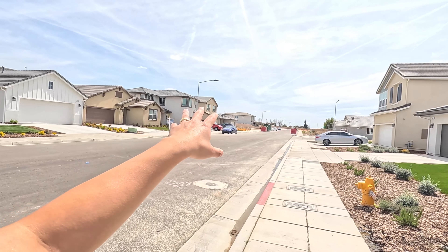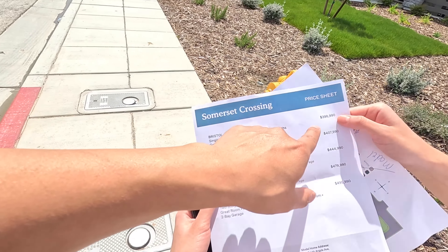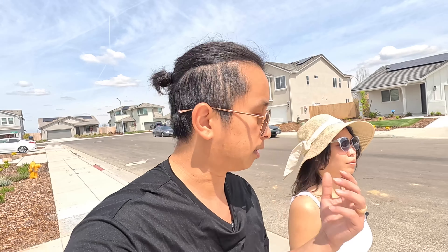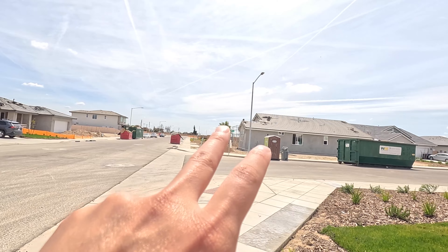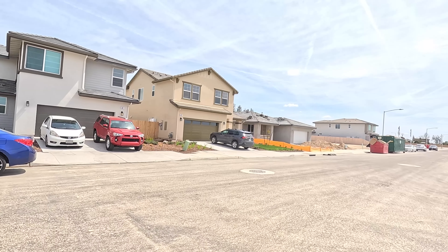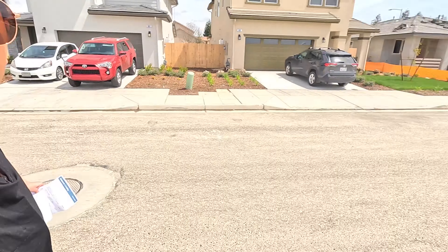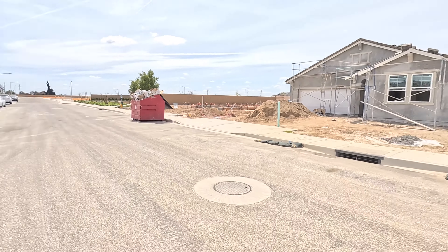I want to show you guys the smallest one they have, which is the Bristol. Here's their price sheet — the Bristol is currently going for about $398,000, basically $399k. It's a little bit smaller model, around 1,400 square feet. All these are three bedroom, two bath. This one is about two to three months out but pretty much almost move-in ready, and it has a bigger side yard which is really nice.